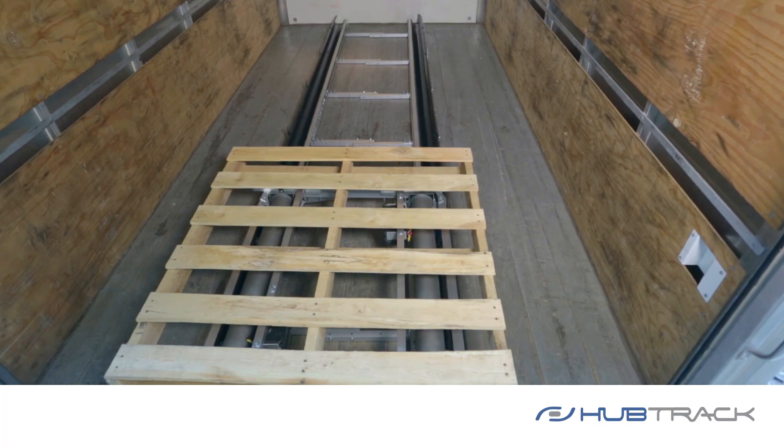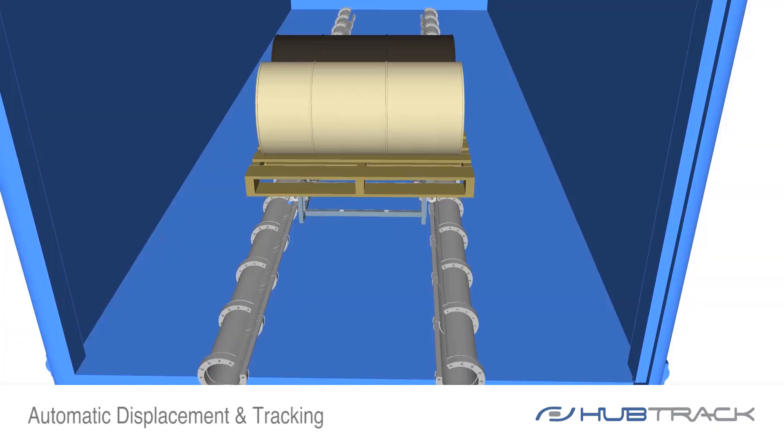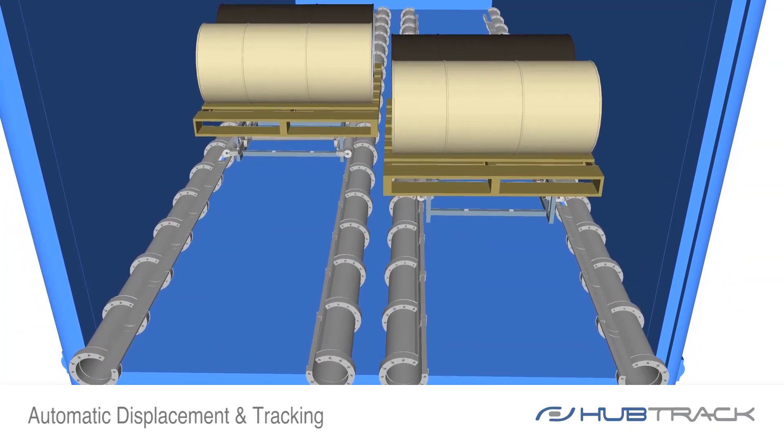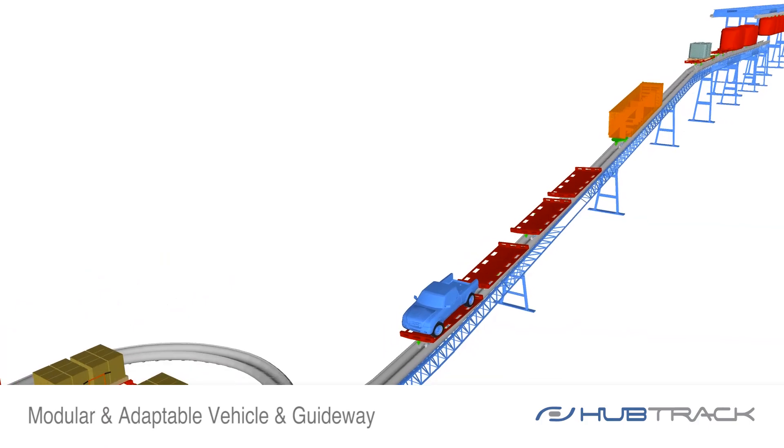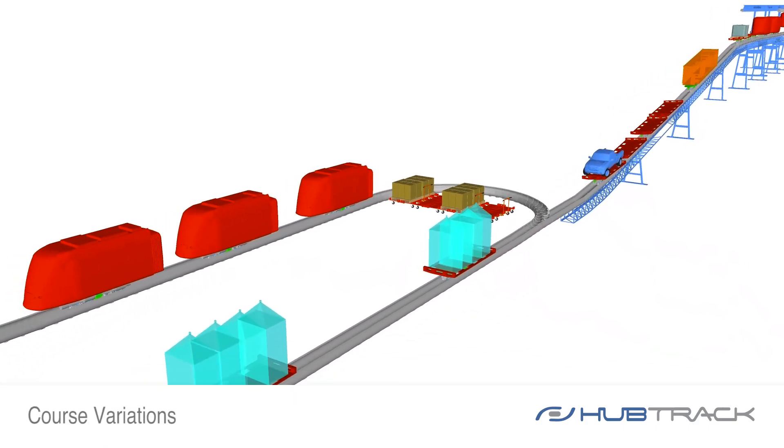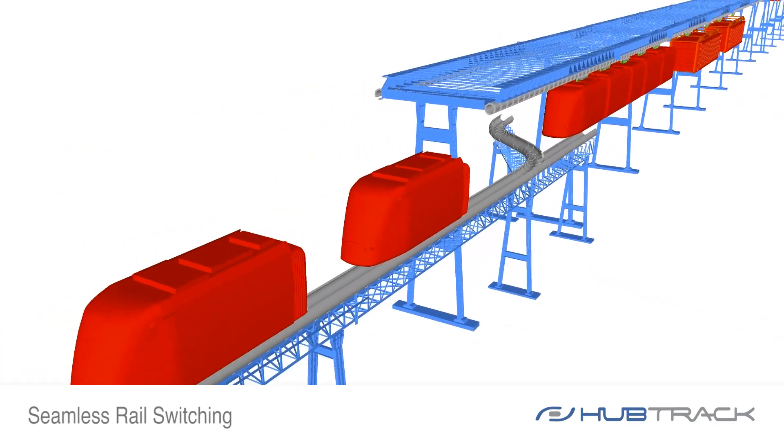The table drive is a surface system for automatic displacement and tracking. Its modular and adaptable vehicle and guideway configurations can accommodate course variations and rail switching like no other guided systems.